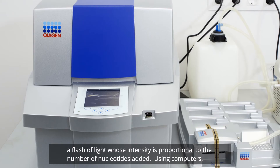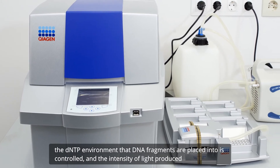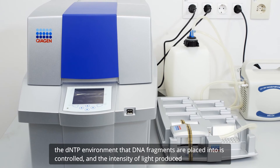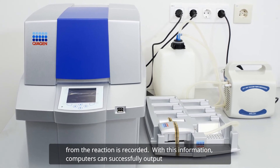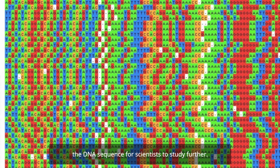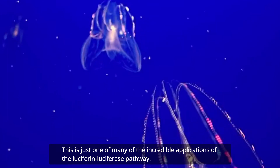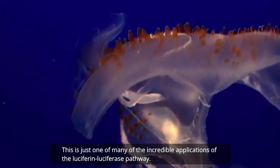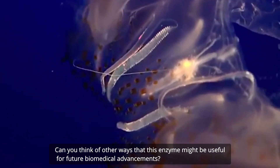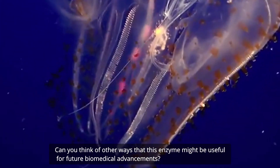Using computers, the dNTP environment that DNA fragments are placed into is controlled, and the intensity of light produced from the reaction is recorded. With this information, computers can successfully output the DNA sequence for scientists to study further. This is just one of many incredible applications of the luciferin-luciferase pathway. Can you think of other ways that this enzyme might be useful for future biomedical advancements?